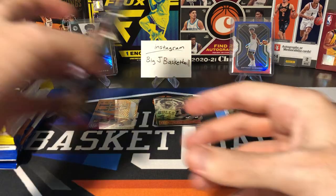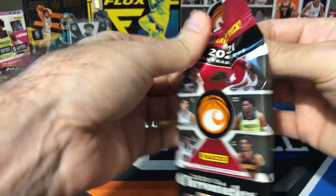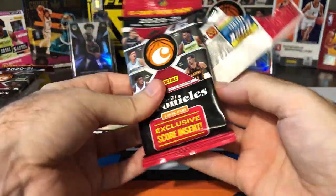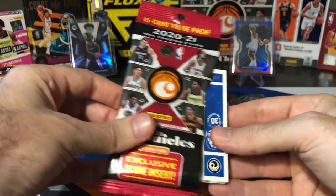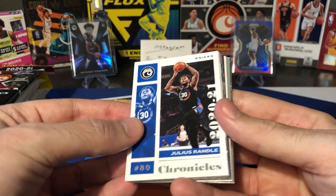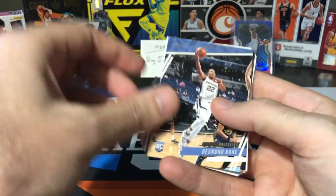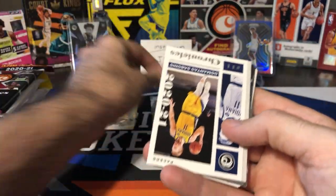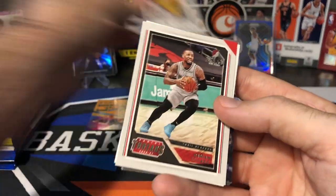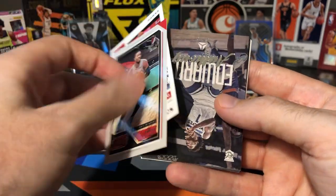Let's go on to Chronicles. I say this every time I open a Chronicles fat pack — maybe we'll pull a bronze chrome card out of here. I've never pulled a bronze chrome out of any year of Chronicles, even all the Chronicles I opened last year and the year before. Maybe today will be the day. Julius Randle, Desmond Bain, Sabonis, Damian Lillard, Trey Young. Lots of vets.